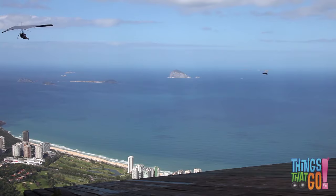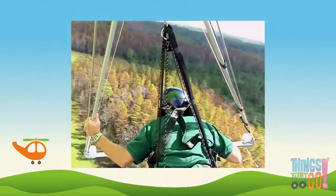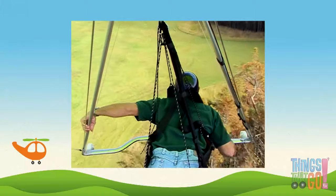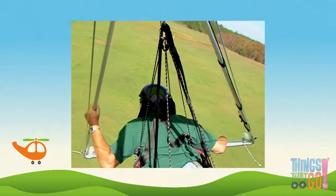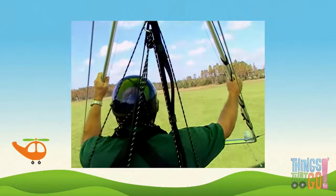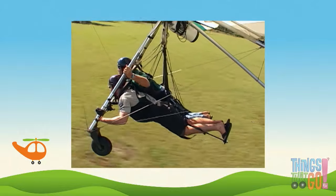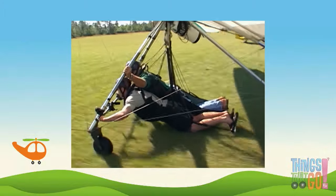Some gliders are tandem, meaning there are two people — which is great for training new pilots. The pilot points out where he wants to land. Watch out for the trees! And it's a perfect landing — safely on the ground. Here comes the tandem glider; they use the wheels and roll to a stop. Would you like to soar high above in a hang glider?